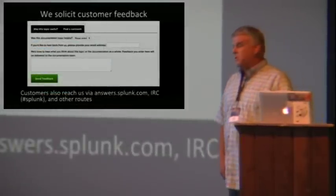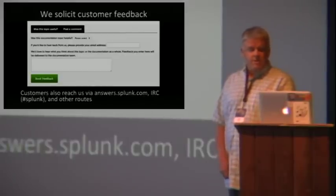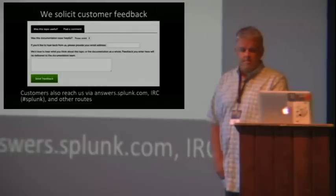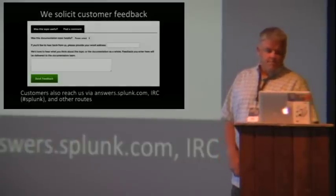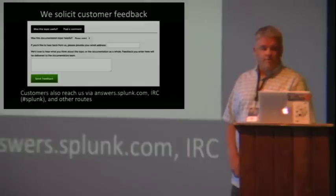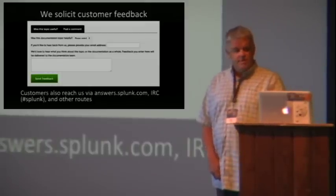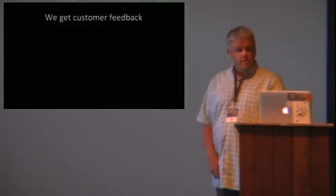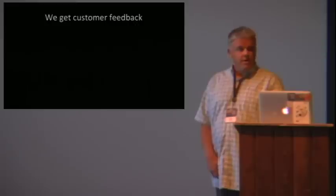At Splunk, we have a lot of communication with our customers. Every topic has a feedback form and an option to leave comments, and we try to respond to all of them. Customers also communicate with us through IRC and our Answers community, and we also have a Twitter feed. We get customer input from our support, sales, and professional services divisions. From day to day, most of the feedback we get are suggestions for doc improvement.